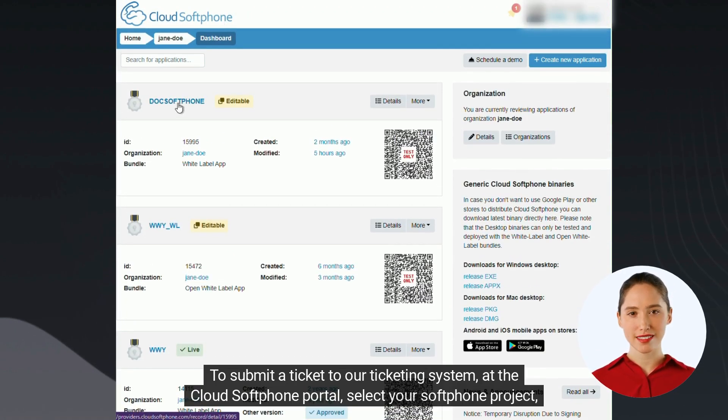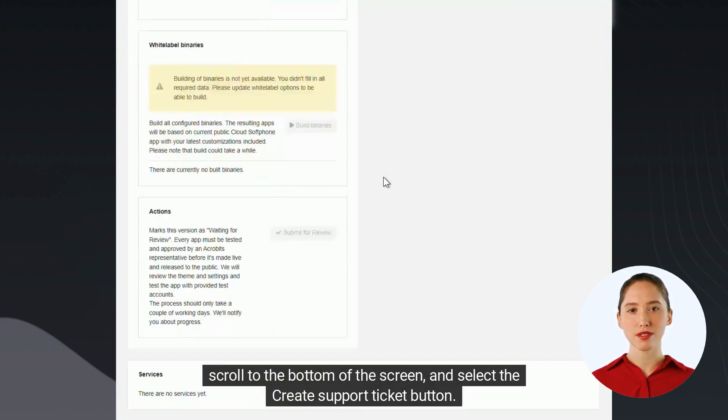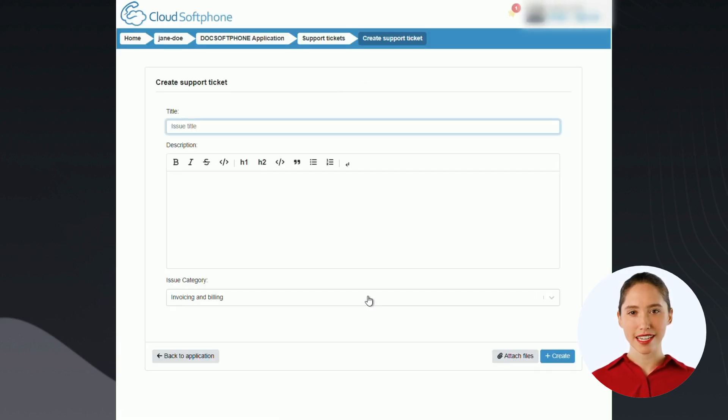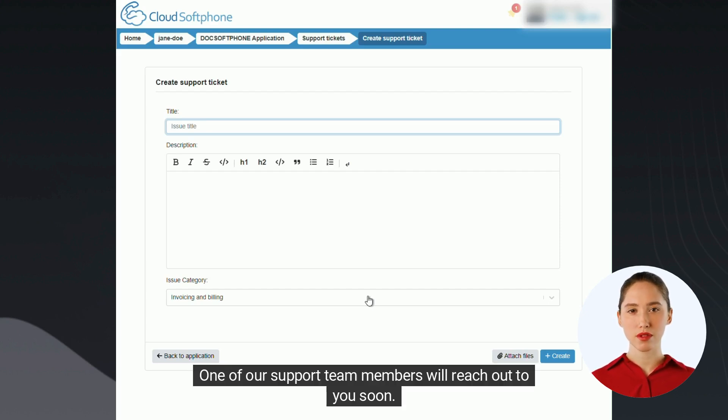To submit a ticket to our ticketing system, at the Cloud Softphone portal, select your Softphone project, scroll to the bottom of the screen, and select the Create Support Ticket button. In the ticket, fill in the title and description fields and select an Issue category. Lastly, select the Create button. One of our support team members will reach out to you soon.